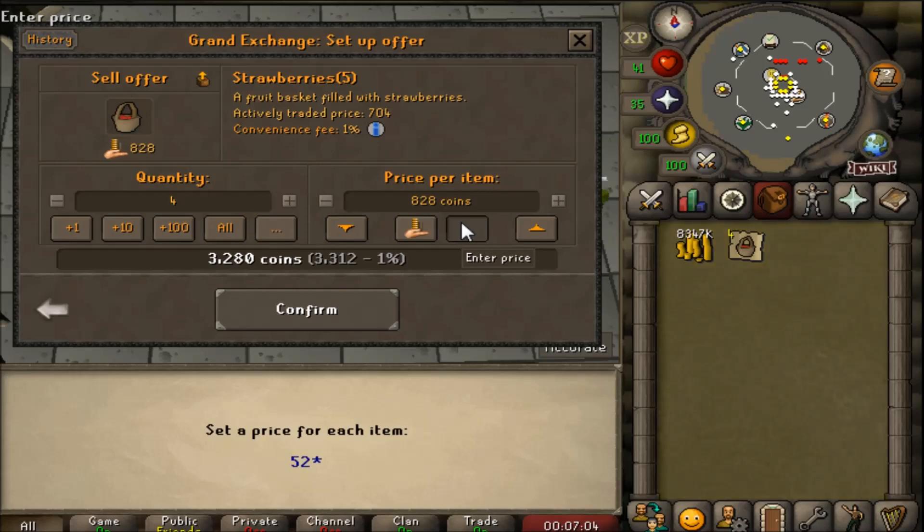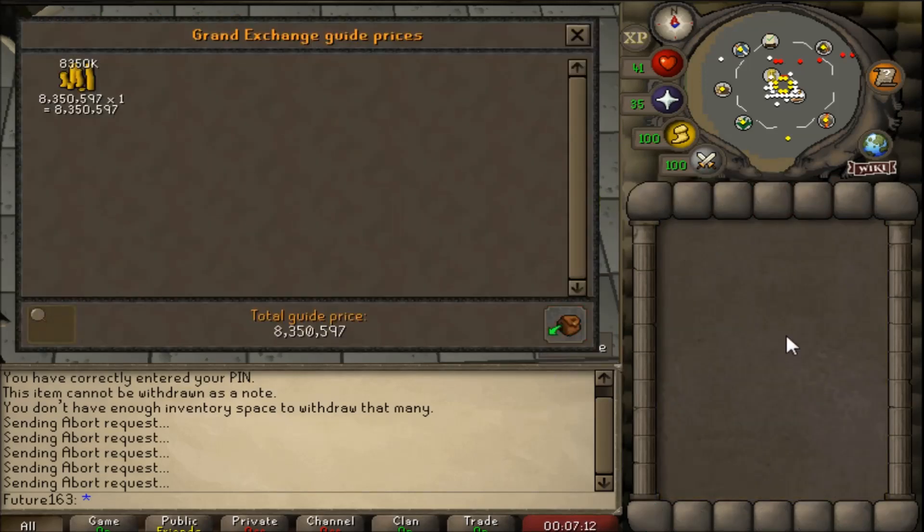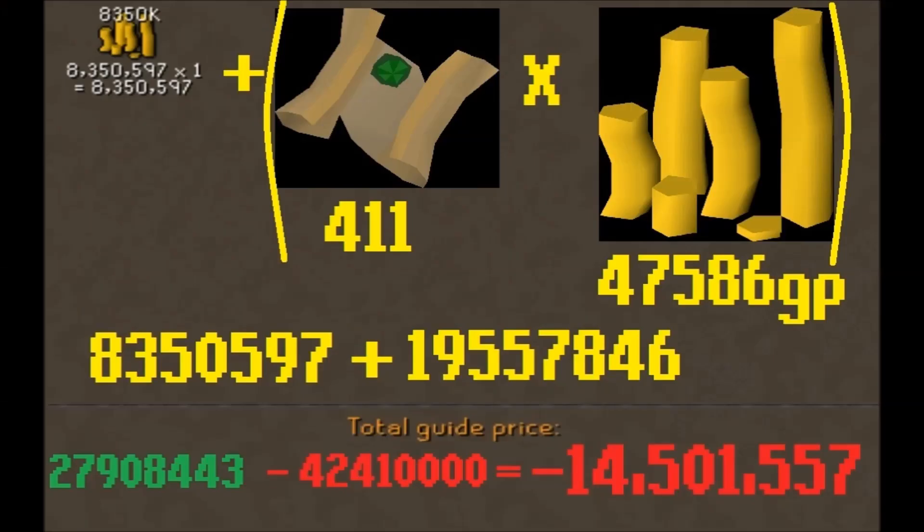From the impling jars we made about 8.3 million GP. I then calculated the OS Wiki average easy clue scroll value, multiplied by 411. Did I make a profit? No - we made a net loss of negative 14.5 million GP. However, if you're a collection log hunter or love clue scrolls, this is a much easier and more enjoyable method than pickpocketing HAM members or killing goblins forever - as long as you're wealthy enough. Hope you enjoyed the video, cheers!